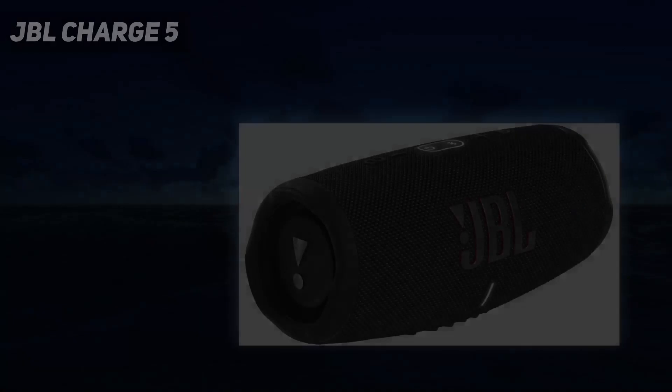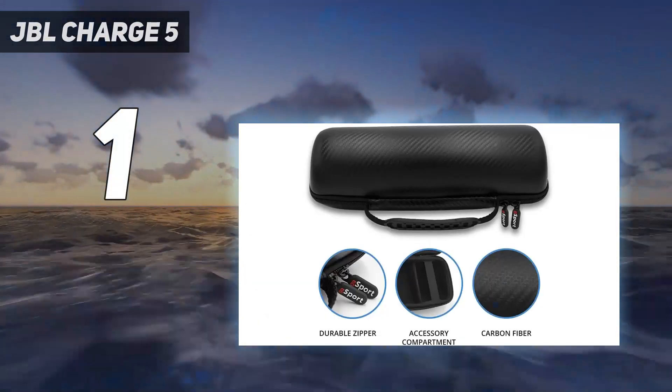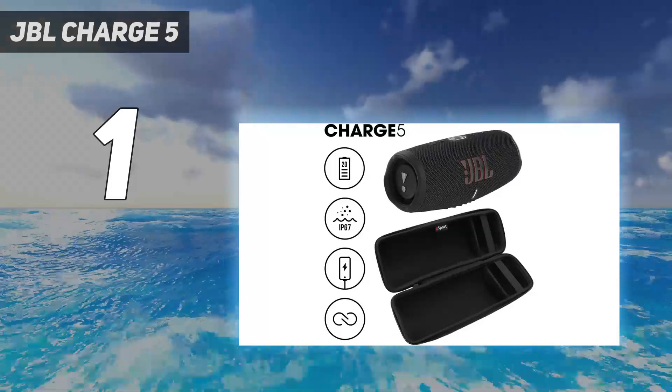And number 1: the JBL Charge 5. It offers impressive sound quality with powerful bass and clear highs, thanks to its dedicated tweeter and dual bass radiators on either side of the speaker.